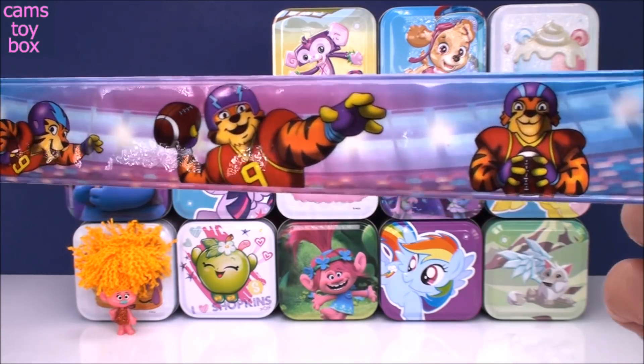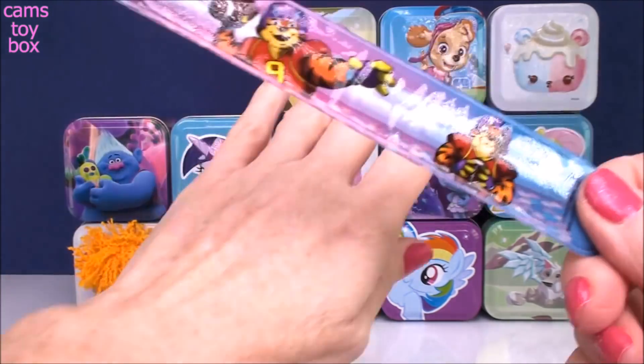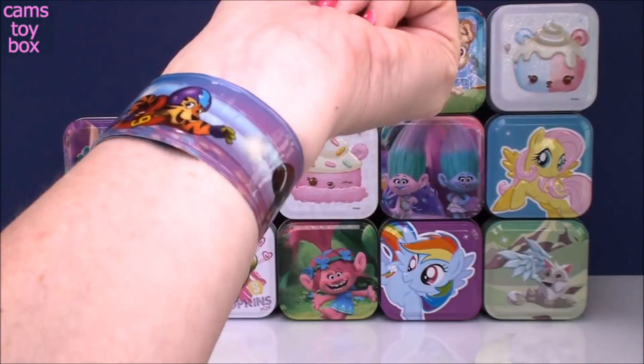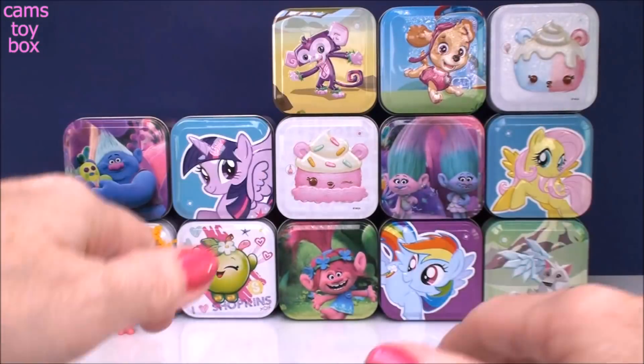It looks like we got this really cool tiger playing a game of football. You put it next to your wrist and you slap it, and look at that — it fits to any size wrist. How cool is that? That's a good one.